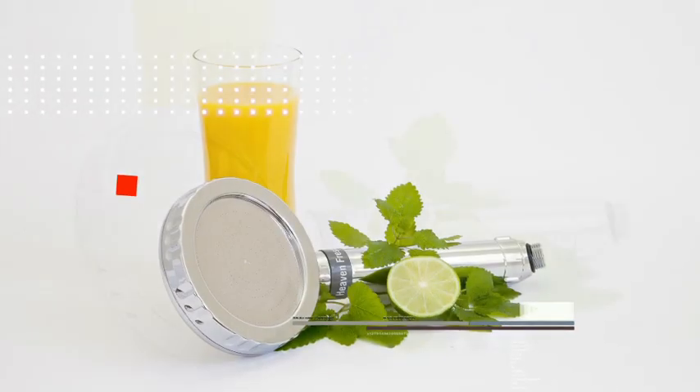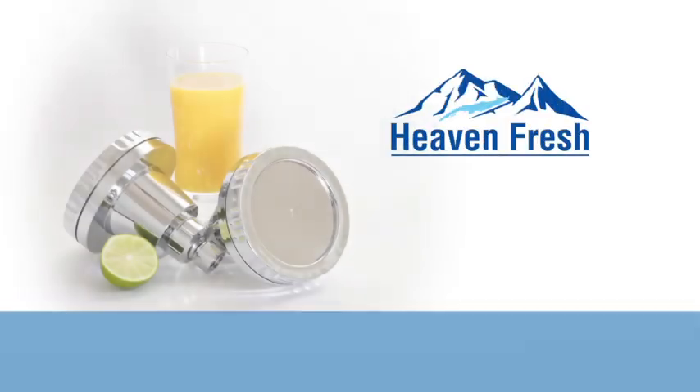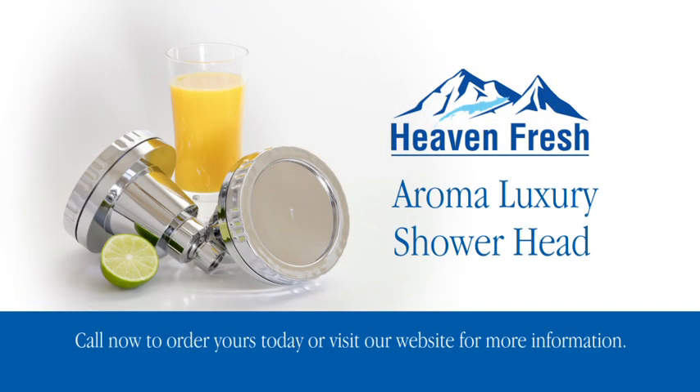You could easily pay hundreds of dollars for similar showering products, but Heavenfresh makes the AromaLuxury shower products very affordable. So why wait? Call now and start enjoying the benefits of this amazing new showering experience today.